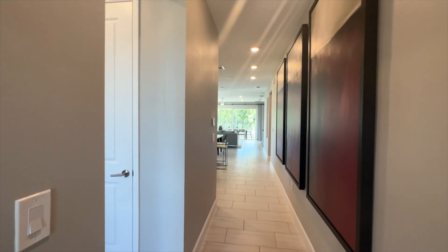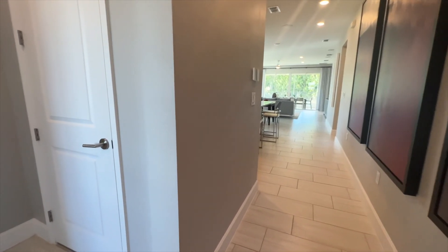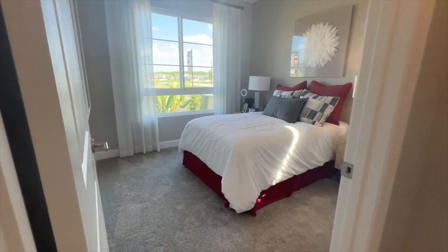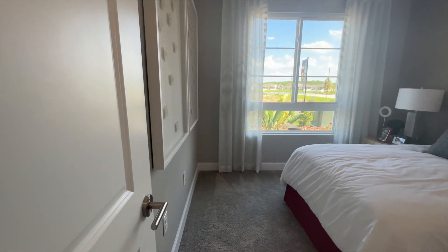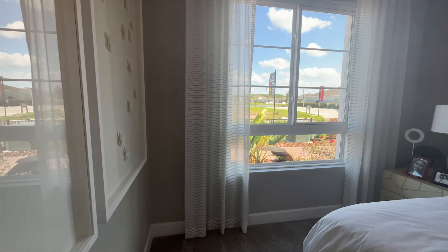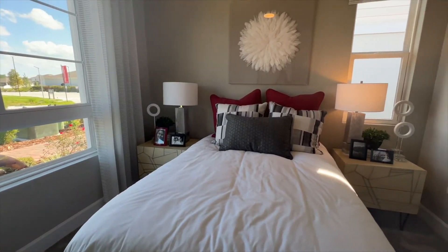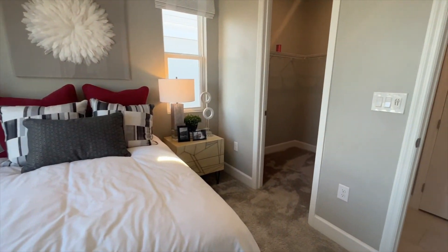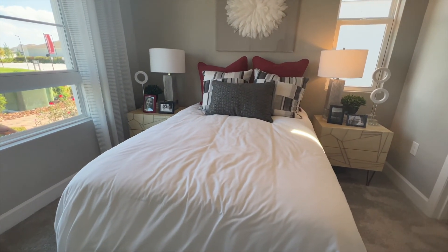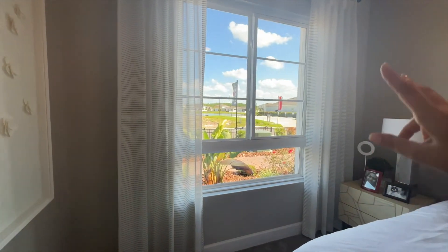This model home builder includes the ceiling height in the base price, and the sliding doors when we get to the covered lanai are also part of the base price. This is your first bedroom — the window we saw from outside is this one right here. It's a very spacious bedroom; it looks like it fits a queen-size or full-size bed.